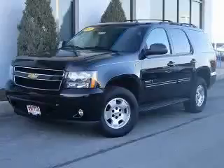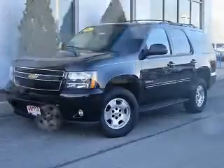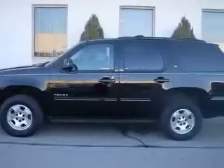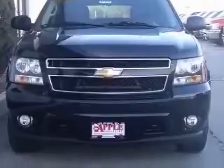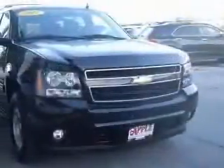We are proud to present this excellent certified 2011 Chevrolet Tahoe. This Tahoe has a 5.3L V8 engine and an automatic transmission. This vehicle has a black exterior and includes the following options: